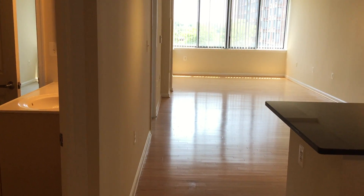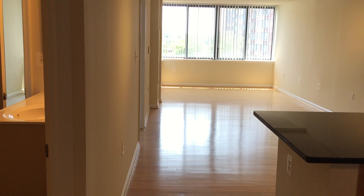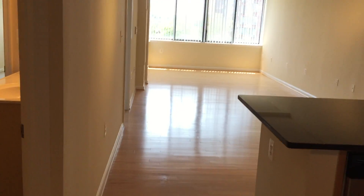Hello everyone and welcome to the Prime at Arlington the Courthouse Apartments. Today we're going to take a look at the Duke floor plan, which is a one bedroom, one bathroom and is 792 square feet. So let's get started.